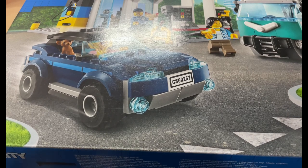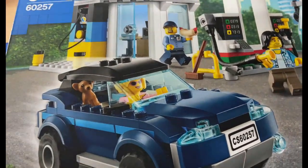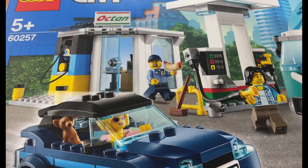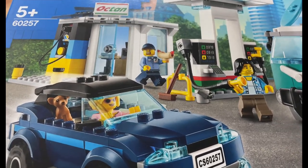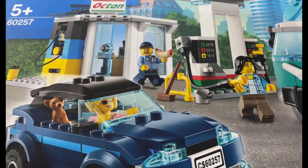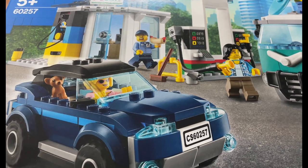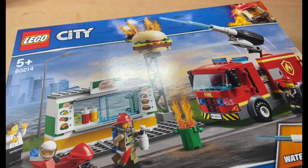Hello YouTube, Jarf Bricks here with a little haul. I've just got these two sets off Amazon. I've got this petrol station and car set — I got it mainly for the cars rather than the petrol station. The petrol station is very simple but the cars look quite unique and cool. It was £44 and I got a £15 discount getting it through Amazon, so I was happy about that.